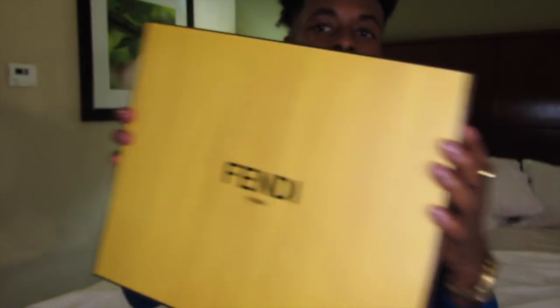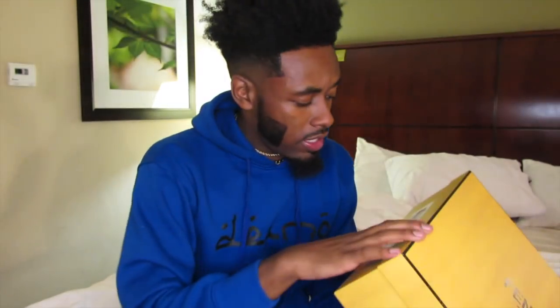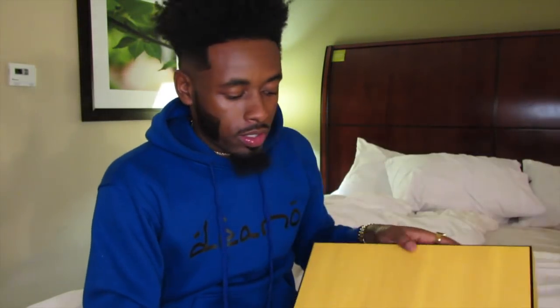You already saw the title so you know what we're opening, but I just want to give you guys an update. These are the Fendi — I think they're the Fendi sock shoes, black fabric, men's.